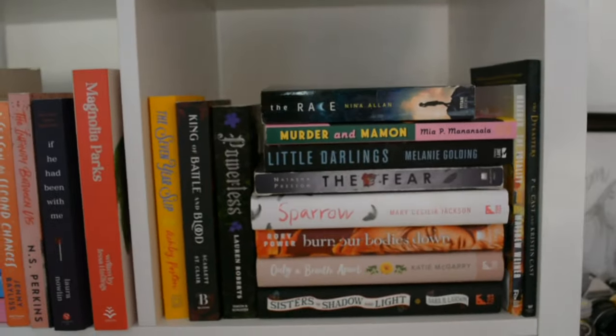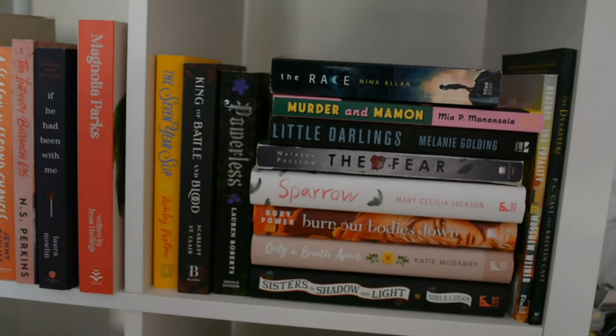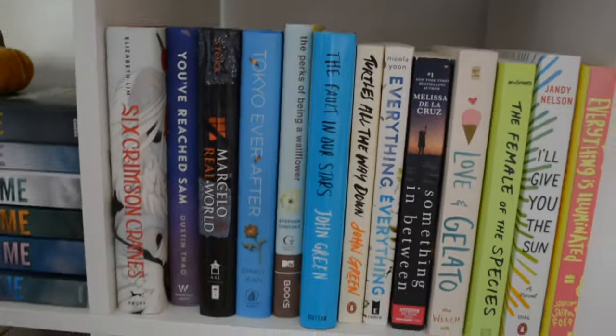Then the last box in this top row — these are all books I just recently bought. Down here the second row for our books.